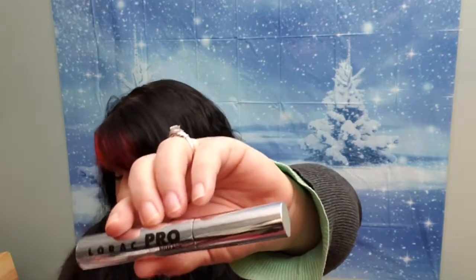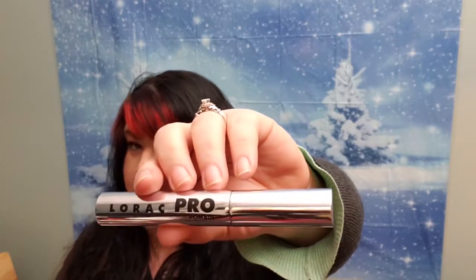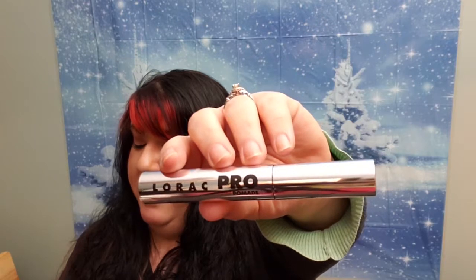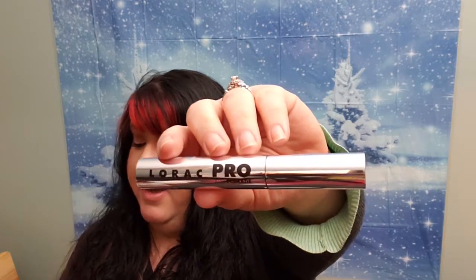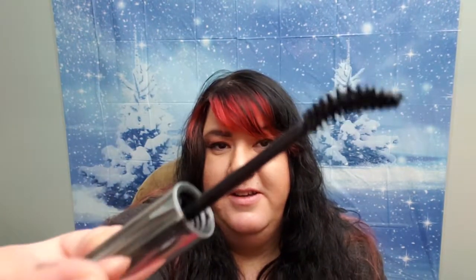There are four more things in here. Lorac Pro Lash Pomade. Increase thickness, shine, curl, and length to your lashes with the Lorac Pro Lash Pomade Mascara. Use a small compact mirror when applying mascara — it allows you to see whether or not you're coating all your lashes. And this retails for $24. Let's take a peek at what the wand looks like. Whoa, that's different. We'll see.